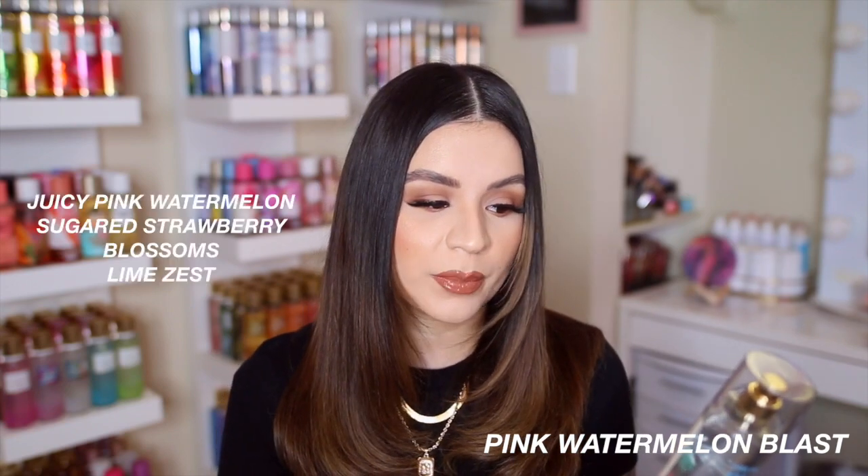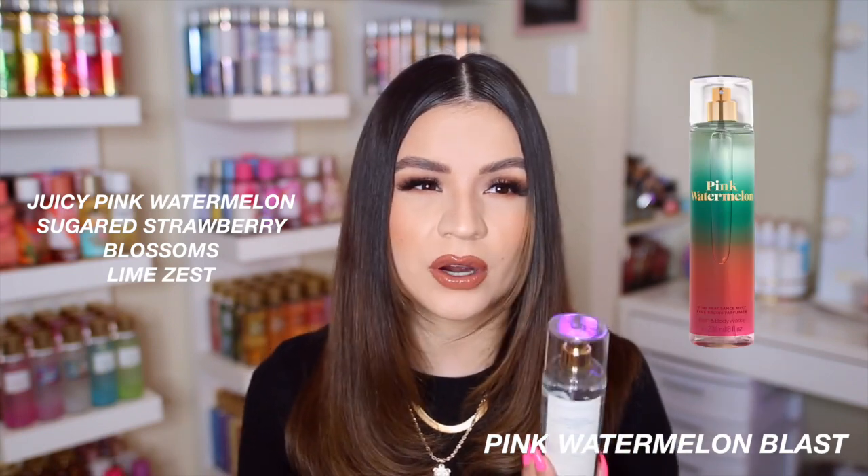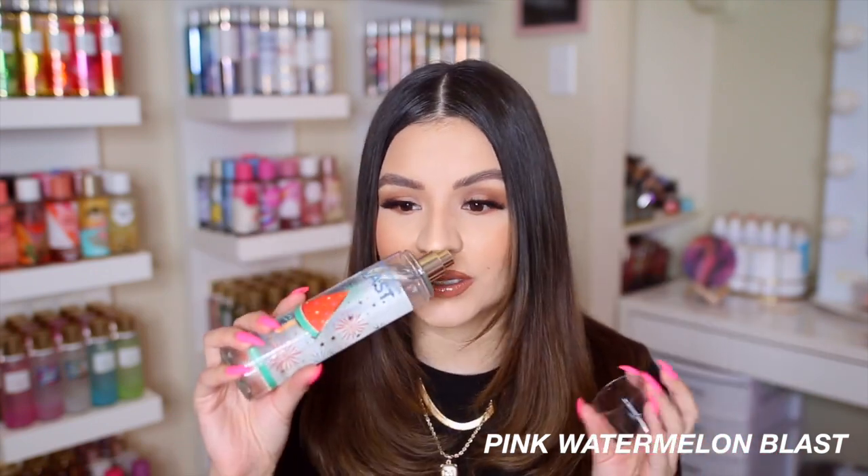The next scent is Pink Watermelon Blast. I saw a post about it on Instagram and it just sounded so good. It has notes of juicy pink watermelon, sugared strawberry blossoms, and lime zest. I do like watermelon scents but they have to be done right. I tried a scent just called Pink Watermelon last year and wasn't really into it — it had a watery, fresh aloe note giving me a cucumber vibe, which I don't like. But in my opinion, these are totally different.